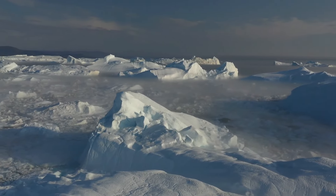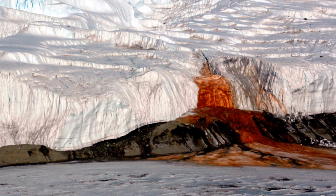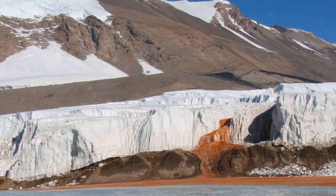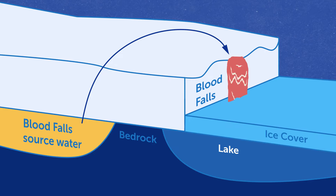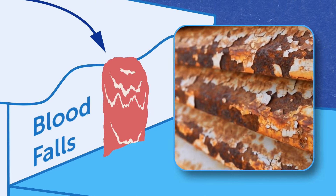Antarctica keeps surprising us. Take a look at Blood Falls — a waterfall where reddish water falls from the white ice. Scientists concluded that the color is related to iron: the water coming from the glacier oxidizes and rusts when exposed to oxygen, and the red color occurs.